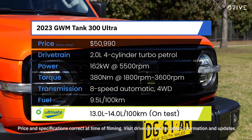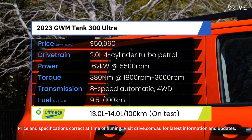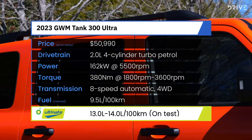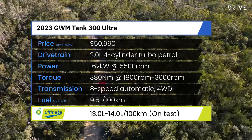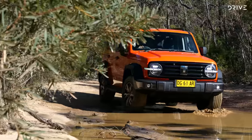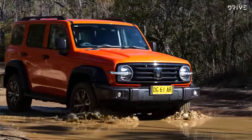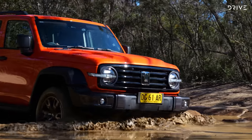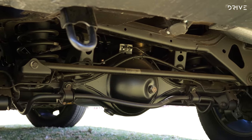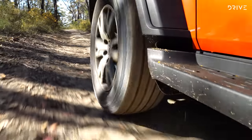Under the bonnet of the Tank 300 is a 2.0-litre turbocharged petrol 4-cylinder engine making 162 kilowatts and 380 newton-metres, running through an 8-speed automatic gearbox with part-time 4-wheel drive. On the off-road front, the Tank 300 gets 224mm of ground clearance, a 33-degree approach angle, and 34-degree departure angle. There's independent front suspension and a live rear axle, along with low-range, a part-time 4-wheel drive system, and selectable driving modes.